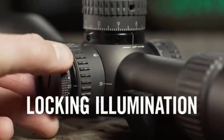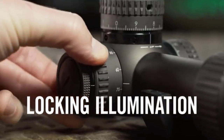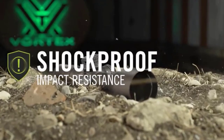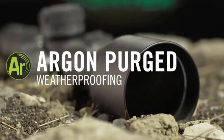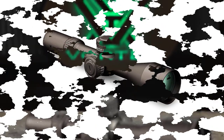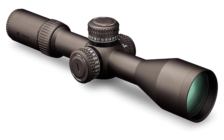With a premium price tag, you also get Vortex's top-of-the-line high-density, extra-low dispersion glass. The lenses are fully multi-coated with XR Plus anti-reflective coating for increased light transmission, resulting in a bright and clear image. Vortex also incorporated the APO optical system, which reduces the amount of blurring between colors and brings the different color wavelengths into focus in the same plane.